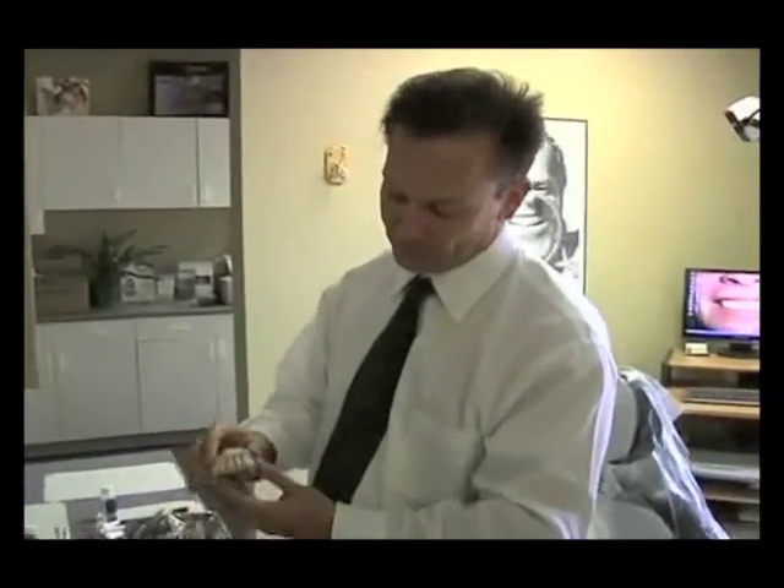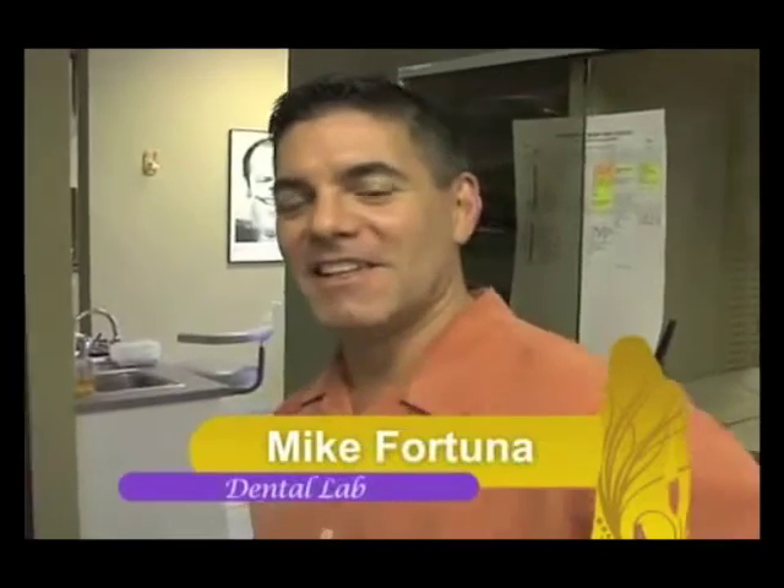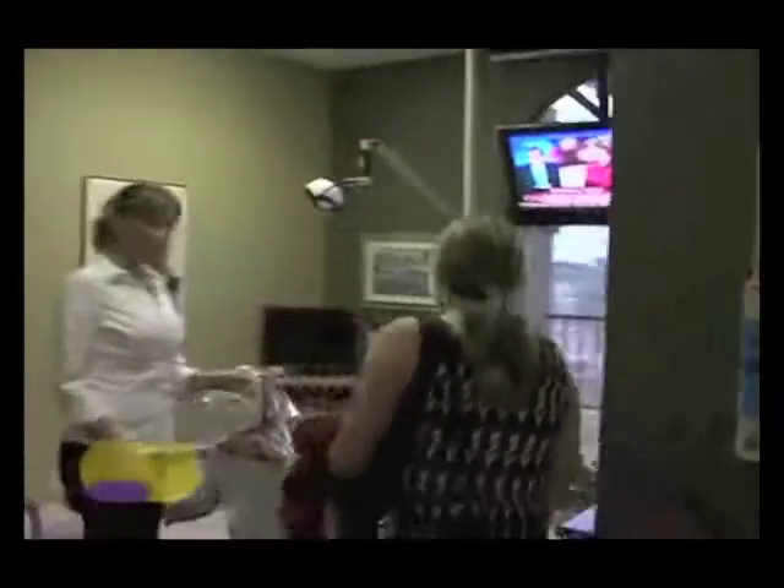We already have in eight of the units; we're going to put in the front two today. I'm here to watch the veneers go in after all the hard work of making them. I just want to see Barbara with the teeth in and get the finished product. I'm also here to help Bruce if he needs any adjustments on the veneers.